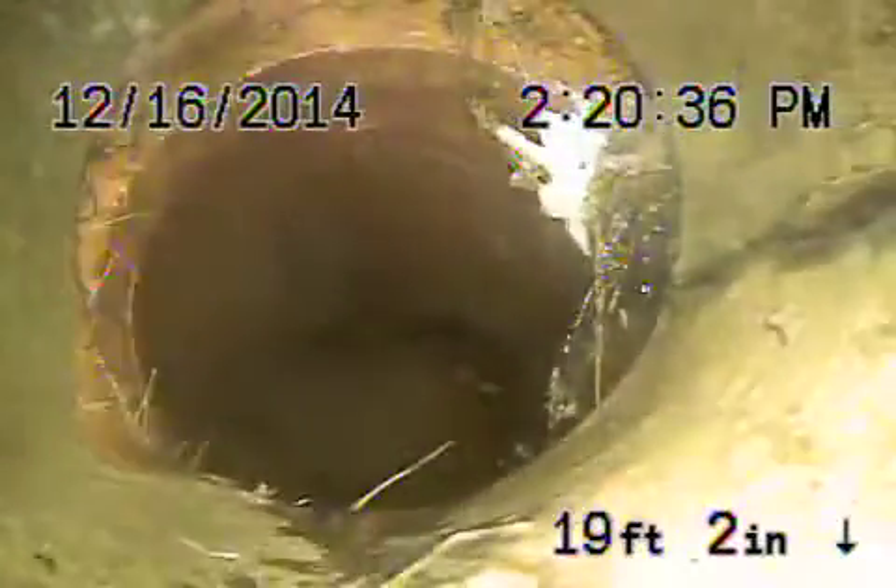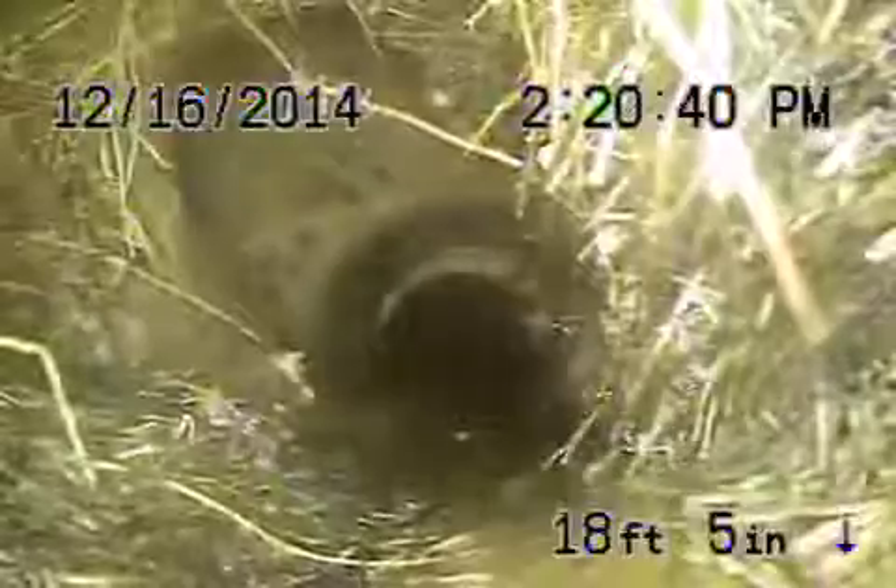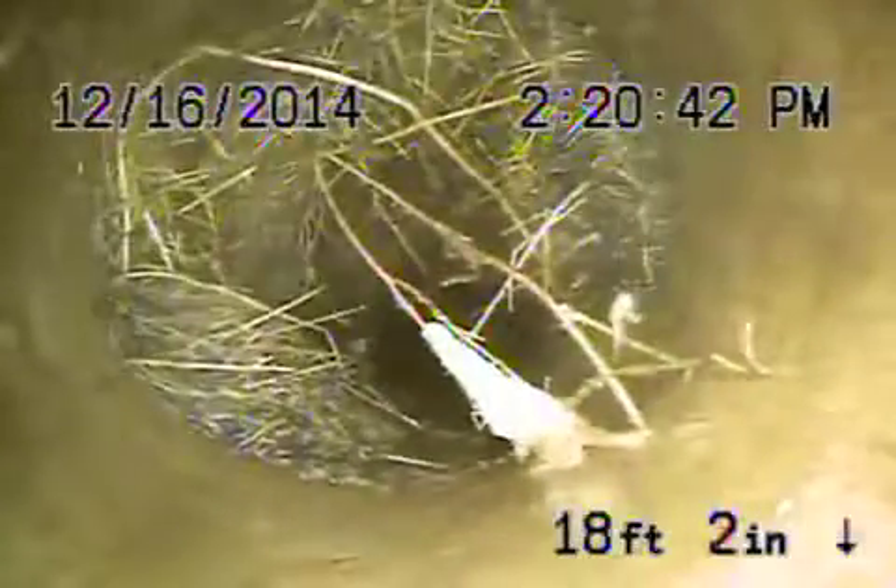Over here it takes a turn and there are roots here. It's cracked and shifted — shifted there. A lot of roots here, as you can see. This is underneath the driveway.